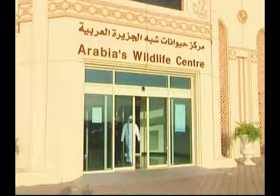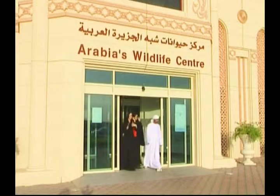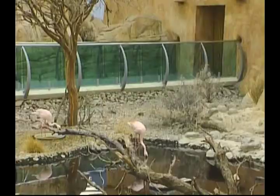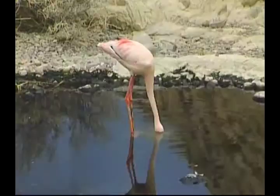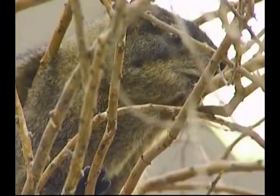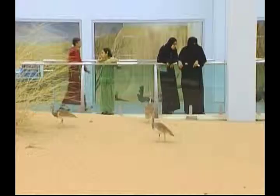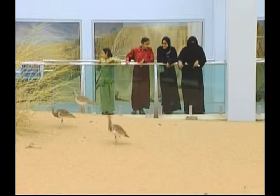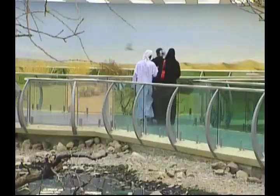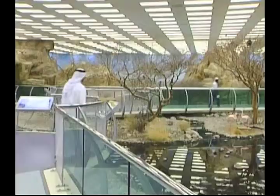More than 100,000 years ago, elephants, lions and rhinos roamed from the Red Sea to the Gulf, before climate changes made them extinct and turned the area into the dry Arabian Peninsula. Today, a wildlife reserve in the Gulf is trying to prevent the various species native to the deserts of this oil-rich region from suffering the fate of their ancestors. In the sandy outskirts of Sharjah, in the United Arab Emirates, the Wildlife Center is home to the world's largest collection of animals and birds that live in the Arabian Peninsula. Many of the 45 or so species on display are on the verge of extinction.